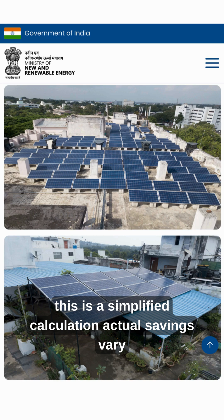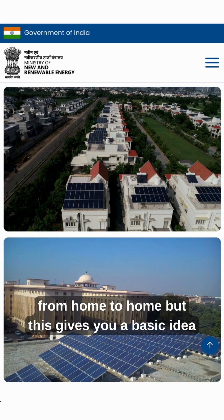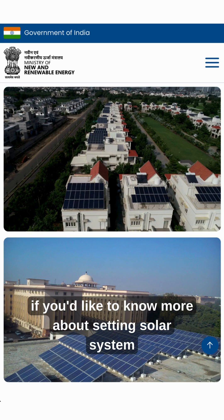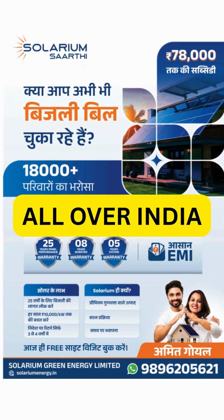Now this is a simplified calculation. Actual savings vary from home to home, but this gives you a basic idea. If you'd like to know more about setting up a solar system on your residence, feel free to comment or get in touch on the given contact number.